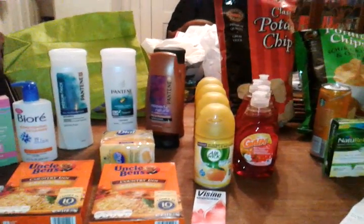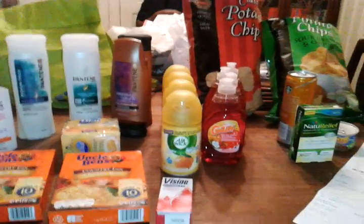Hello YouTube, back with my CVS haul and what an interesting haul it was, especially transaction 2.